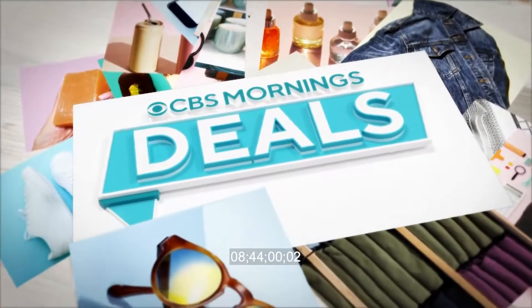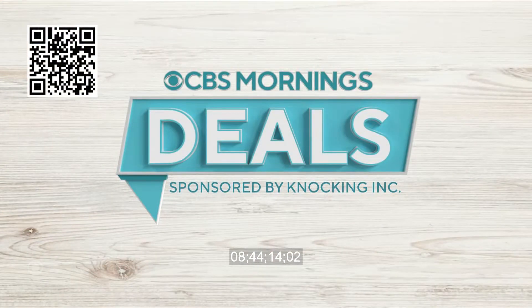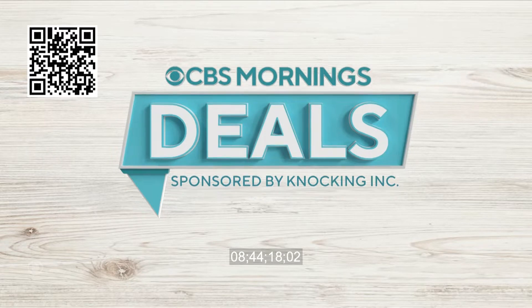It's time now for CBS Mornings Deals, where we share some items that might help make your life a little bit easier, all at exclusive low prices. These may just become essentials in your daily life. To start shopping now, scan the QR code on your screen. You can also visit cbsdeals.com.